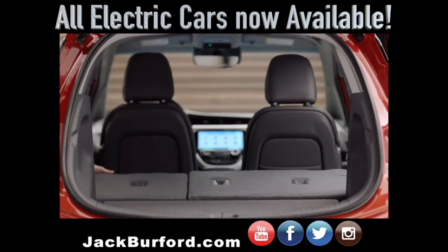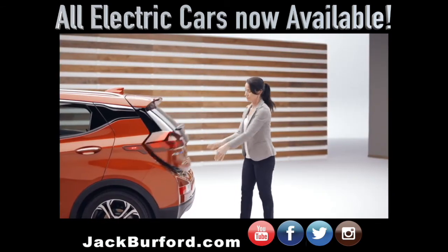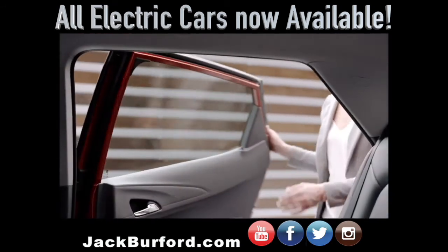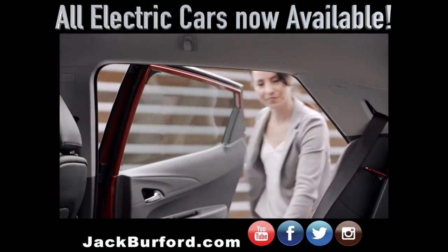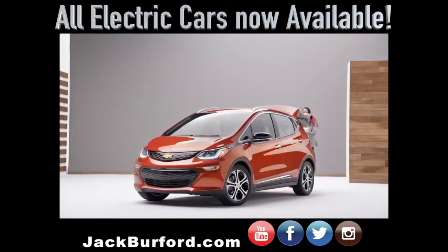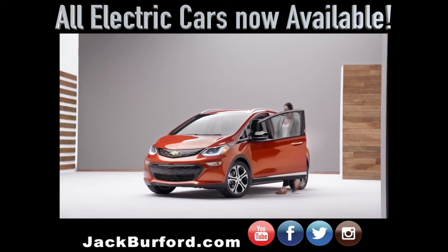Or fold down both seats flat to maximize cargo space, which makes loading and unloading easy. Folding down the rear seats is easy to do — just pull the lever on top of the seat back to unlock it, then fold the seat back down. When it comes to making space for you and your cargo, Bolt EV delivers in every way.